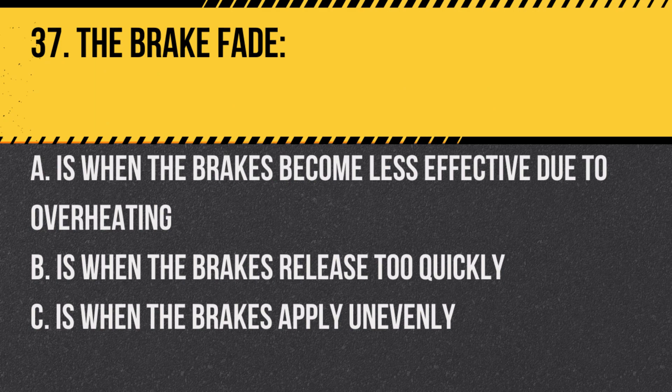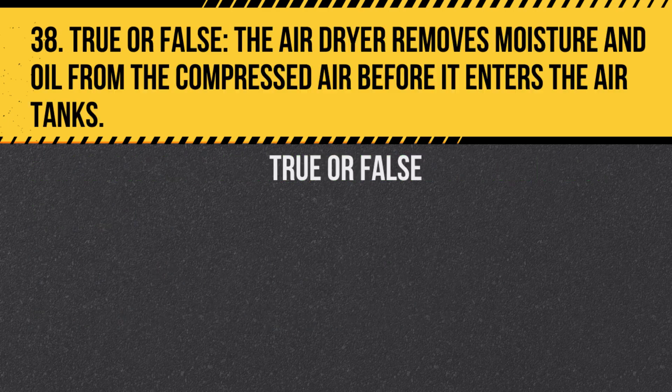Question 37. Brake fade: A. Is when the brakes become less effective due to overheating. B. Is when the brakes release too quickly. C. Is when the brakes apply unevenly. Answer: A. Is when the brakes become less effective due to overheating.